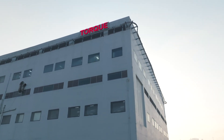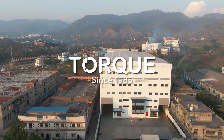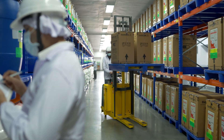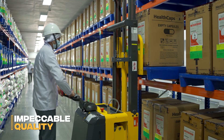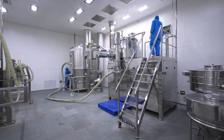Welcome to TORQ Pharmaceuticals, a world-class manufacturing facility operating under stringent international WHO, GMP, and ISO standards. Our legacy of innovation and commitment to impeccable quality are built into the design of our facility, ensuring continuous evolution and adherence to global healthcare mandates.